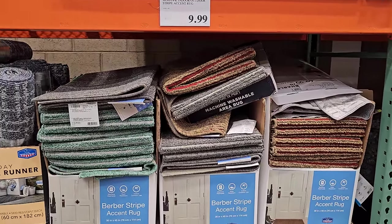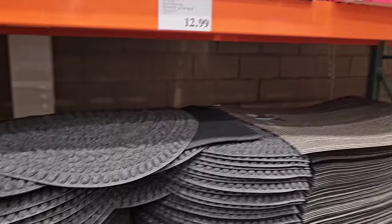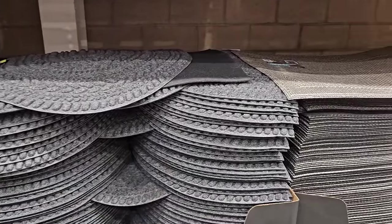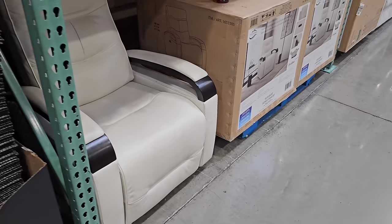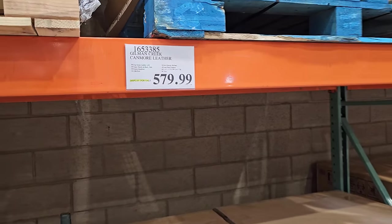I'm finishing off this aisle — $10, $12.99 on the half round. If you want a longer one it's going to be $20, you can find that one at Sam's. $15 for the indoor outdoor mat, and then they have this chair which is going to be $580.